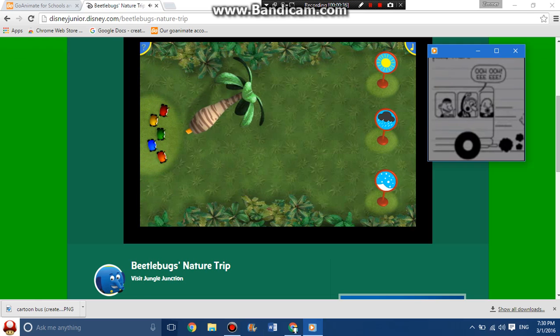Let's learn all about the weather. Select the palm tree pen and draw a path that leads the beetle bugs to the sign for wintry white weather.